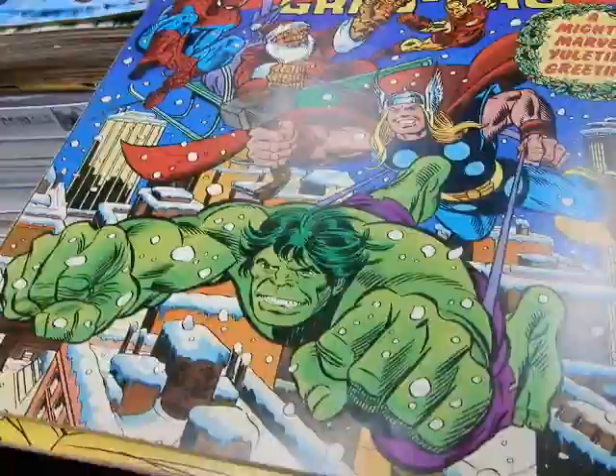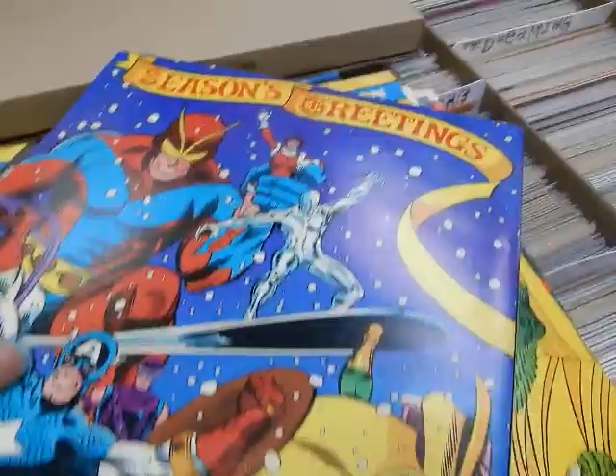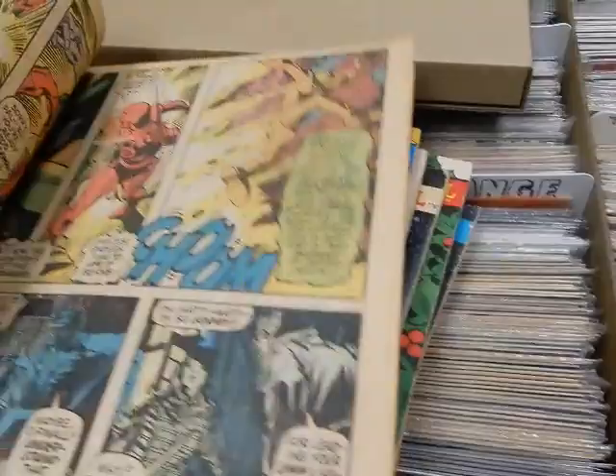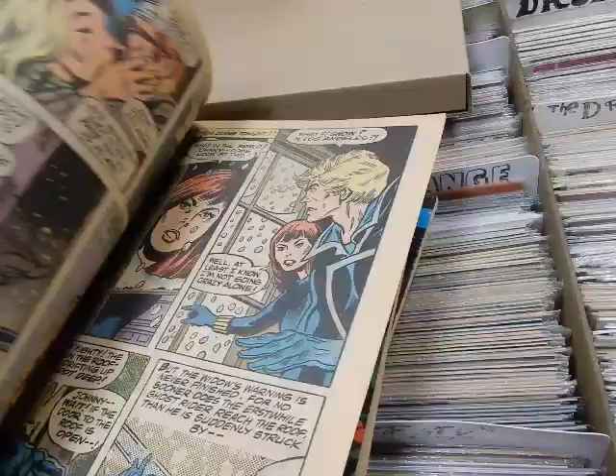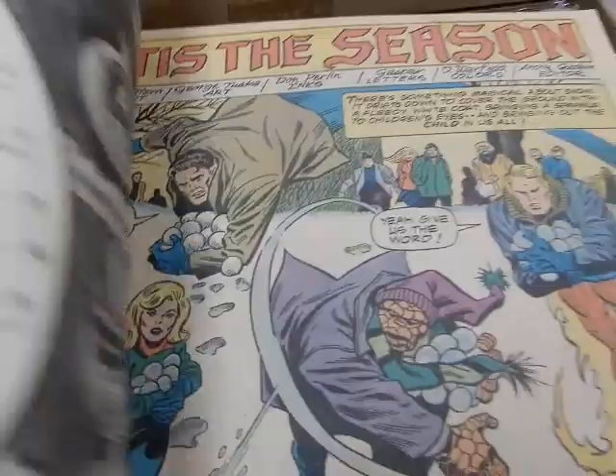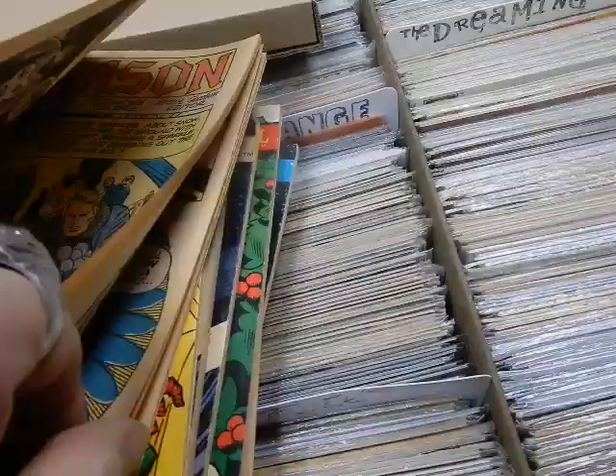Another team-up treasury book — again Gil Kane and Joe Sinnott. Seasons' Greetings. This reprints Champions, Avengers #58, Tales to Astonish #93, Marvel Team-Up #6, Daredevil #86, and there's a brand-new story by Roger Stern, George Tuska, and Don Perlin that ties everything together. You've got the Thing versus the Silver Surfer, and even 'an android can cry.'